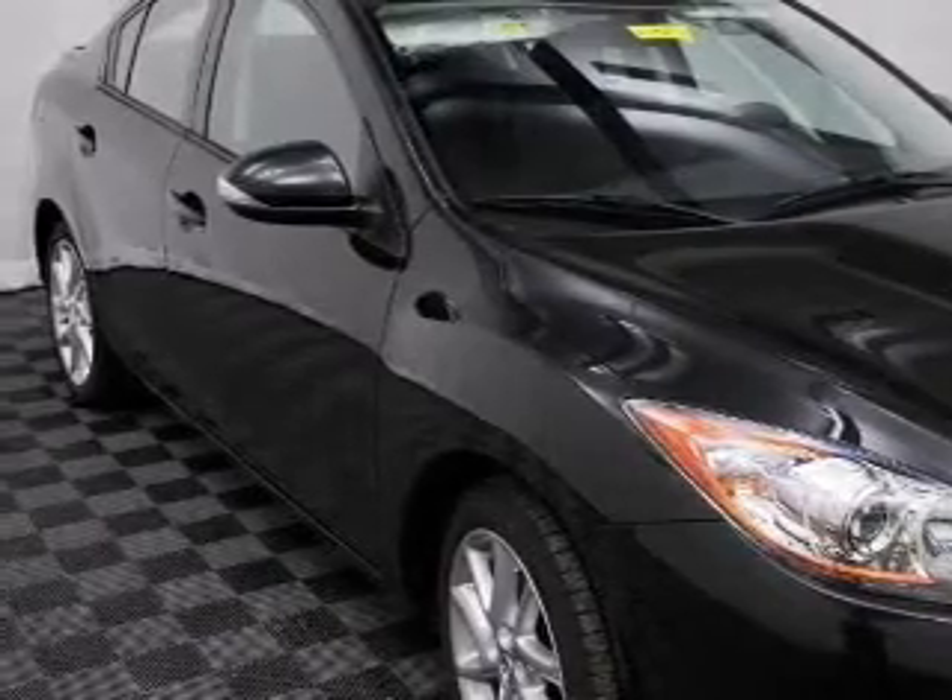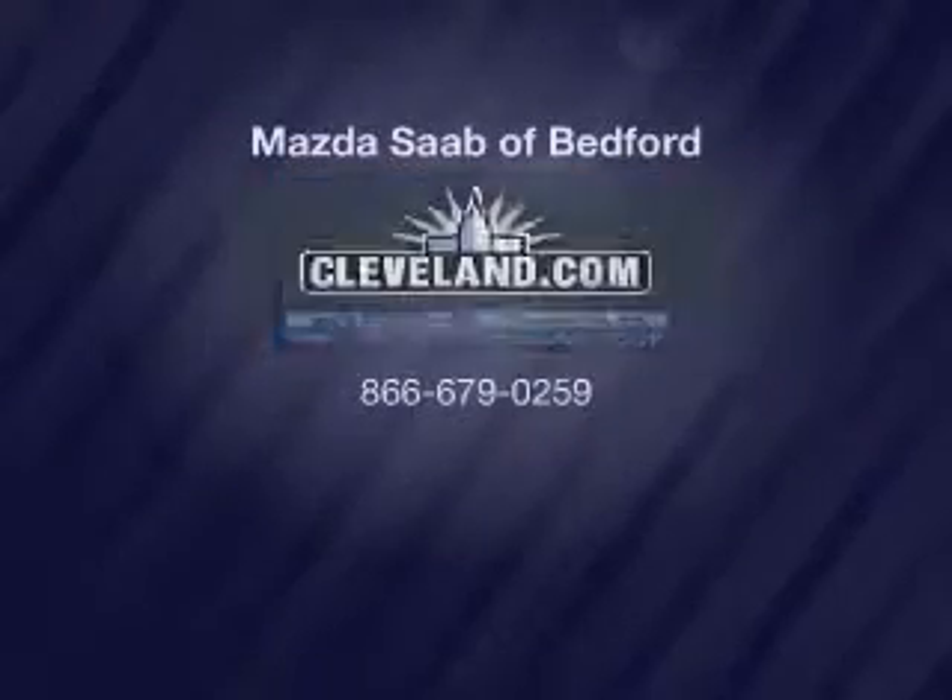Call today to schedule a test drive. Kekano.